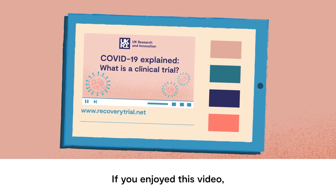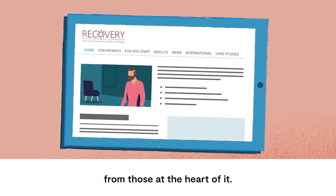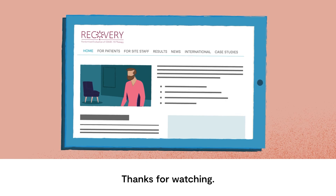If you enjoyed this video, click the link in the description for an inside perspective on the RECOVERY trial from those at the heart of it. Thank you.